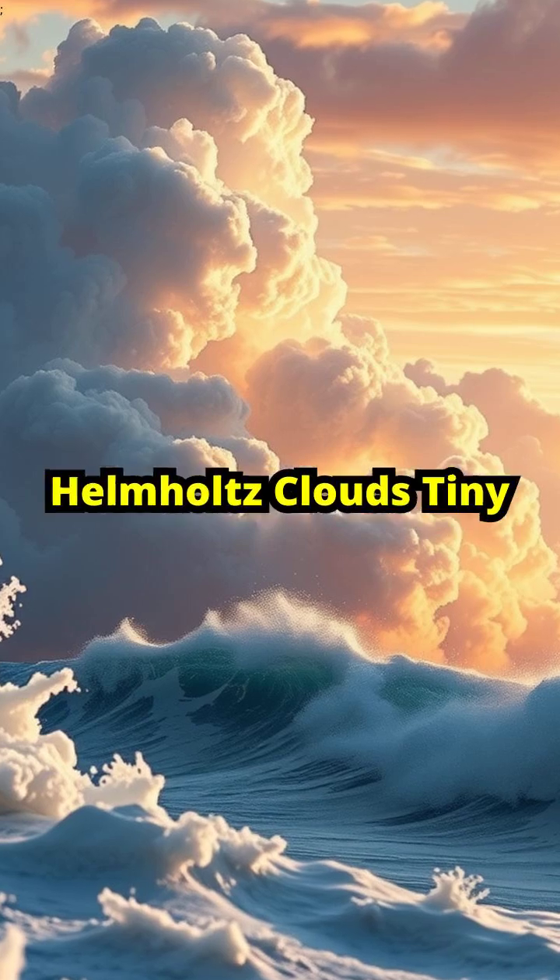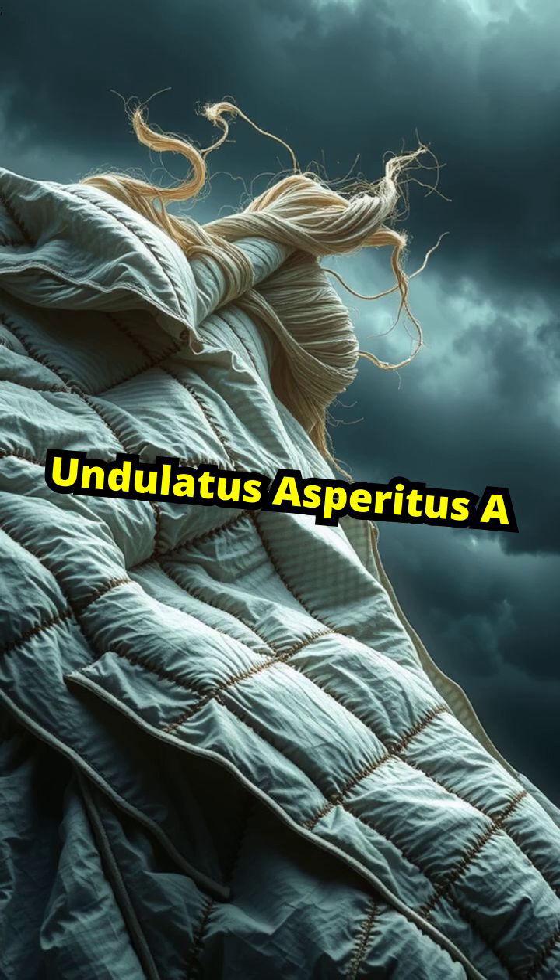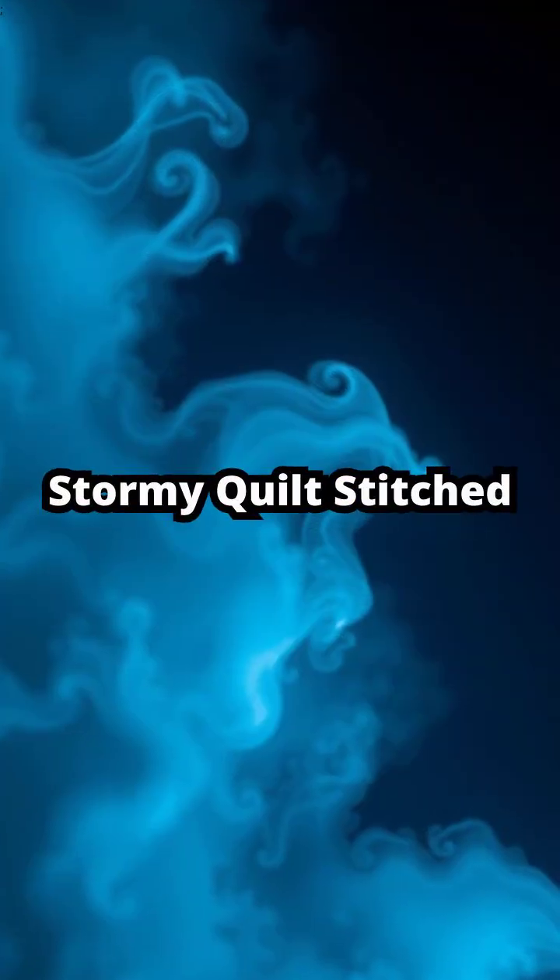And don't forget Kelvin Helmholtz clouds — tiny, breaking waves frozen mid-crash — or undulatus aspiratus, a stormy quilt stitched by the wind.